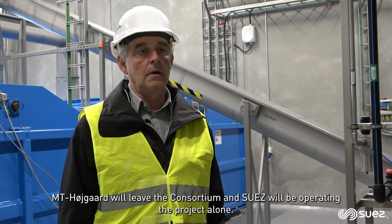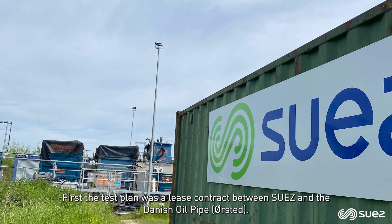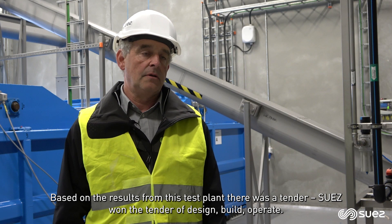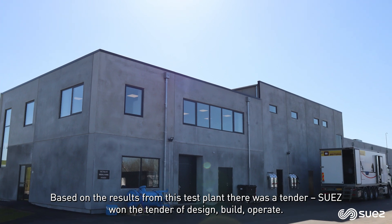MT Højgård will leave the consortium and Suez will be operating the project alone. The first test plant was a lease contract between Suez and Danish Oil Pipe Ørsted. Based on the results from this test plant, there was a tender, and Suez won the tender for Design, Build, Operate.